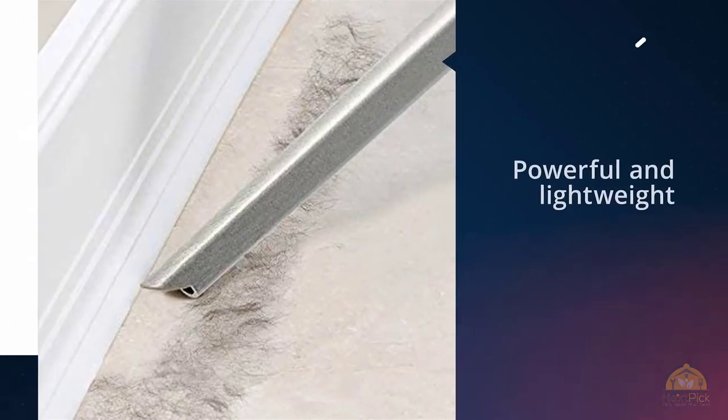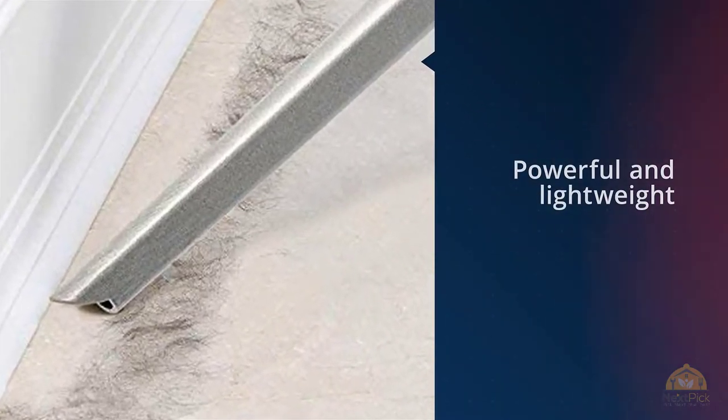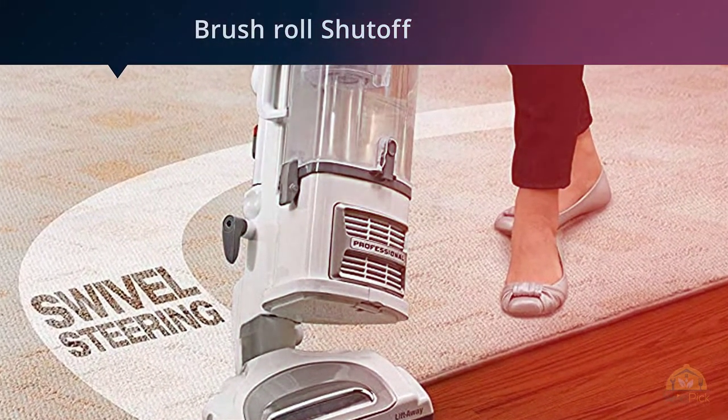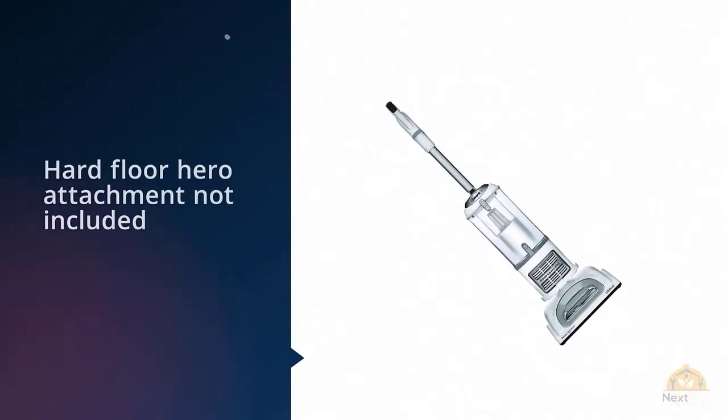Great for people who suffer from allergies. It features a dust-away hard floor attachment as well as two washable microfiber pads. Not only is this vacuum one of the top sellers on Amazon, but it's also beloved by many customers. Many have praised its excellent suction and large dust cap that's easy to empty.